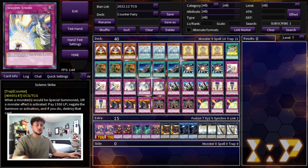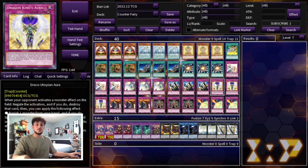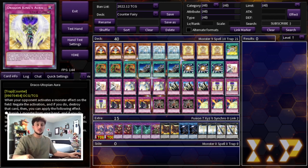We're playing three Solemn Strike — one of the most powerful trap cards in the game — and three Solemn Judgment to protect your back row. Solemn Judgment is mostly used when your opponent goes Lightning Storm, Harpie's Feather Duster, or tries to break your board in general, but it's also powerful for negating summons. Then we're playing three Draco Utopian Aura, which is essentially like a pseudo-Solemn Strike — it stops monsters on the field, and you don't have to pay life points for it.